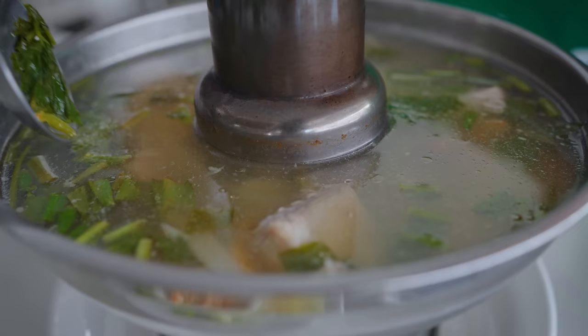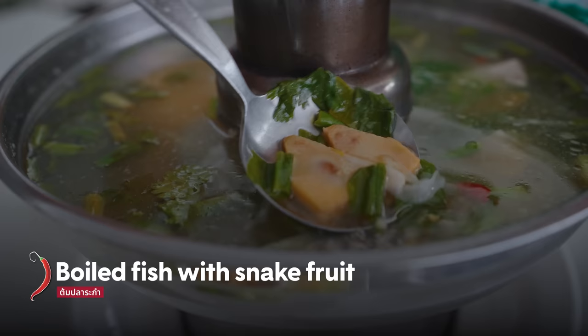The soup we got is called Platom Rakam Sai Grawan. It's a boiled fish soup with rakam — a type of snake fruit — which gives it sourness. There's also the cardamom shoots (grawan) in there giving it flavor, chilies floating around, coriander, and culantro.